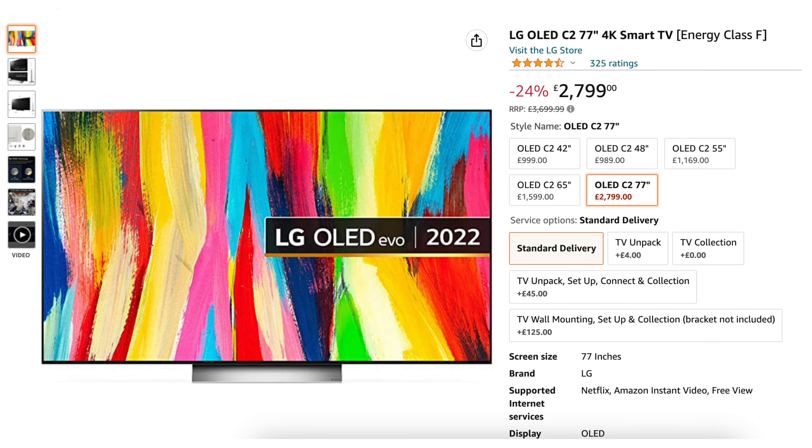And finally, if you're swimming in money, the 77-inch sees a 24% discount. Links to all of these TVs will be in the description down below.